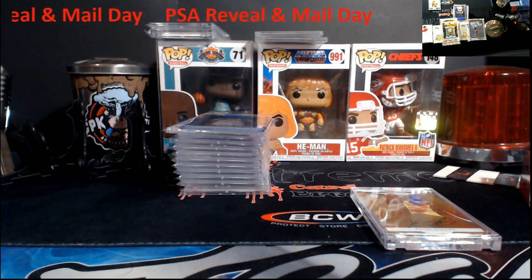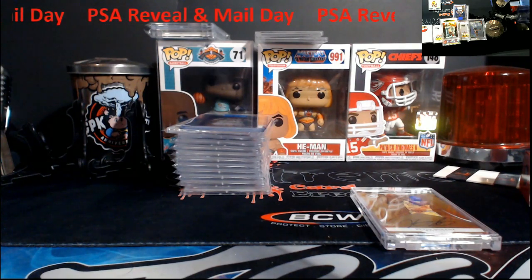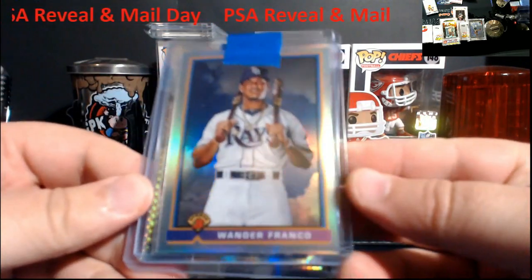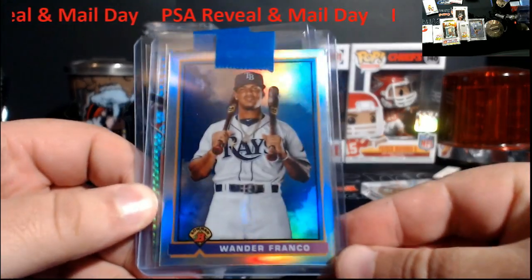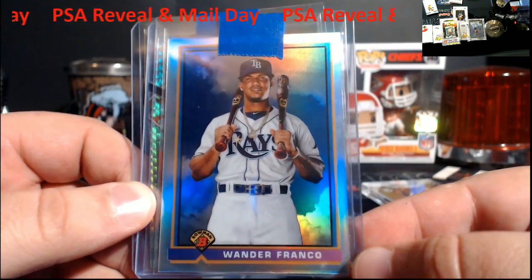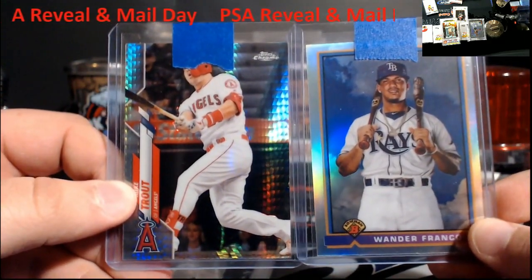I'm gonna have a mail day real quick first before this — there's only two pieces to it. I hit a giveaway from BST Sports Cards. It was a Twitter giveaway actually. If you guys ain't following him on Twitter, he does giveaways on there — he gave a Giannis autographed basketball away and stuff, so check them out.